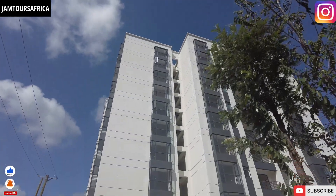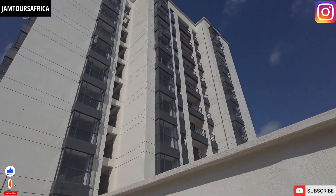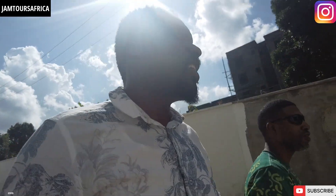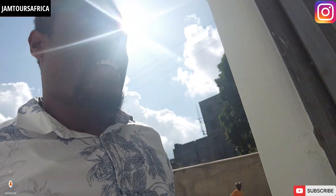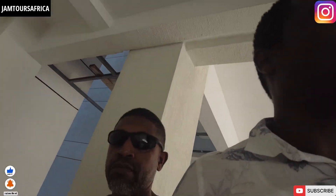Peace and love African family, this is Anke Roo from Jam Tours Africa. I'm on site with my Jamaican brother, actually showing him this apartment. Another day we can meet up with the sales manager to break down terms and conditions — whether you want to make a down payment or pay cash — and we can work something out.